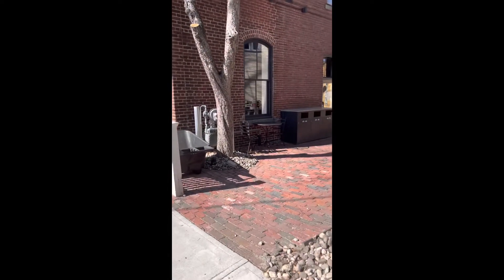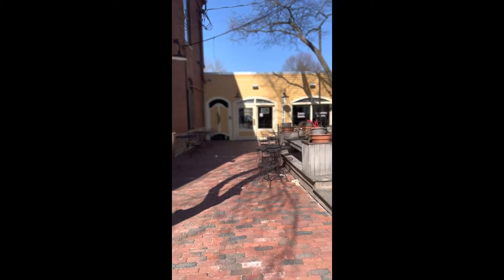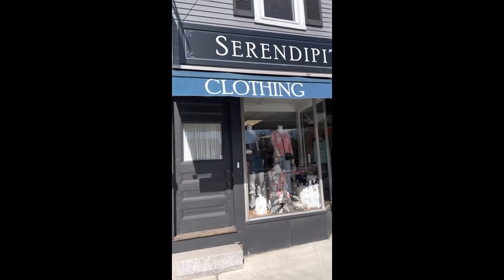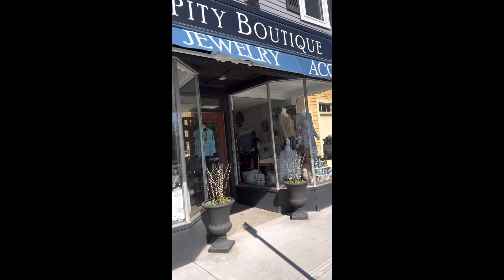Want a quick bite to eat? Head to the Green Bean for fresh soups, salads, and sandwiches. Serendipity is a woman's boutique with eco-friendly clothing, accessories, and gifts.